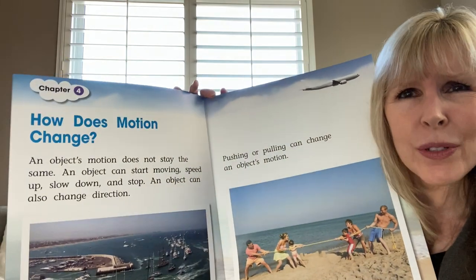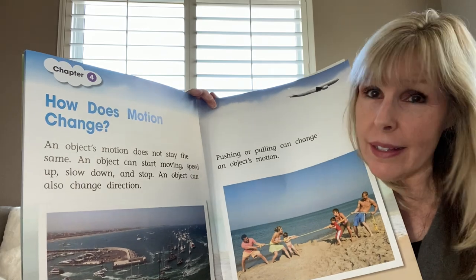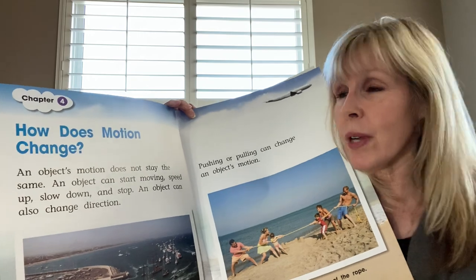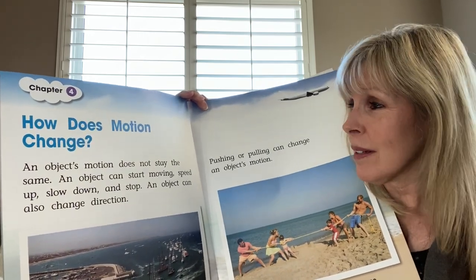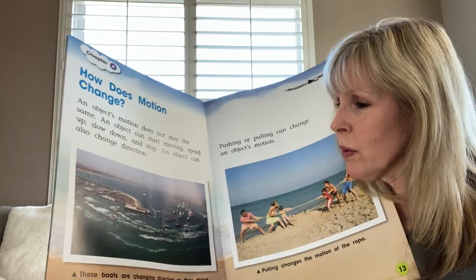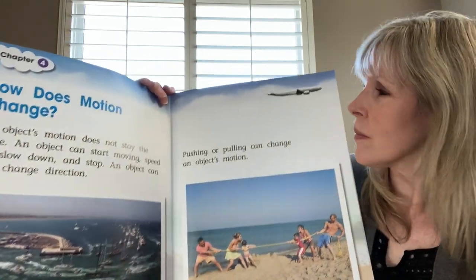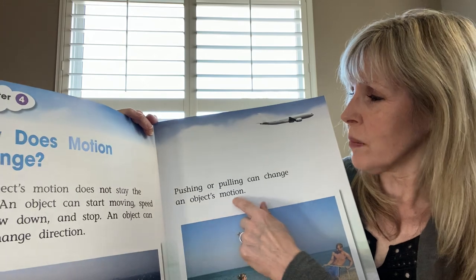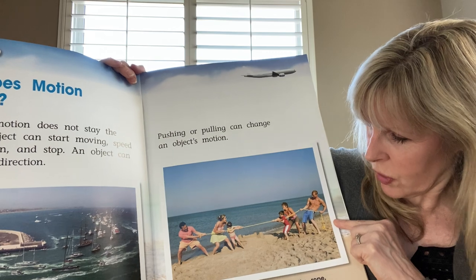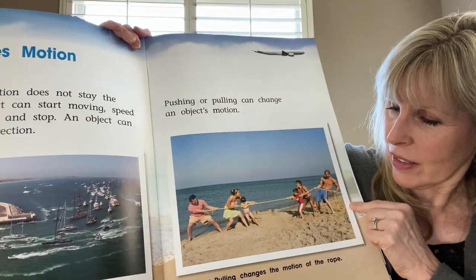Chapter four: How does motion change? An object's motion does not stay the same. An object can start moving, speed up, slow down, and stop. An object can also change direction. These boats are changing direction as they move. Pushing or pulling can change an object's motion. Pulling changes the motion of the rope — here's another tug of war contest happening.